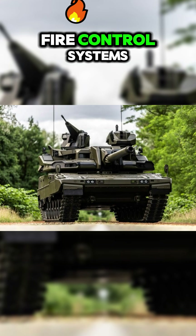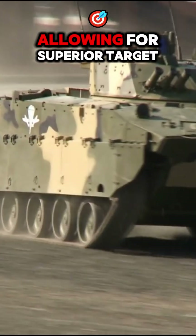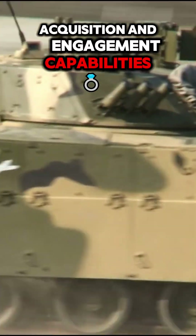Modern variants boast state-of-the-art fire control systems, thermal imaging, and advanced sensors, allowing for superior target acquisition and engagement capabilities.